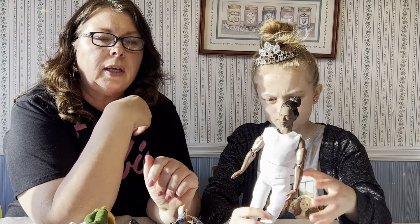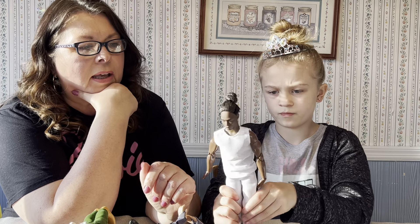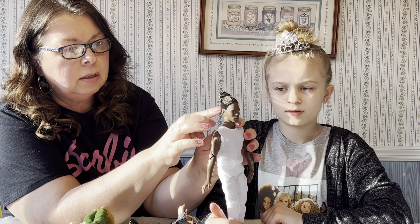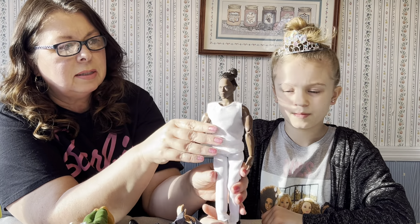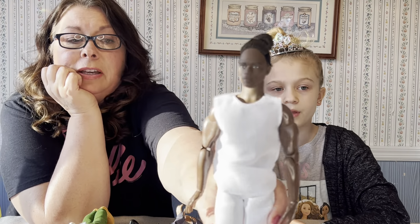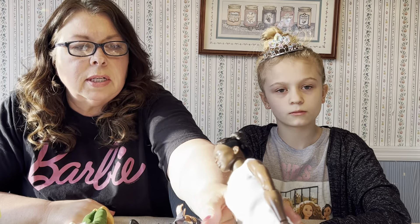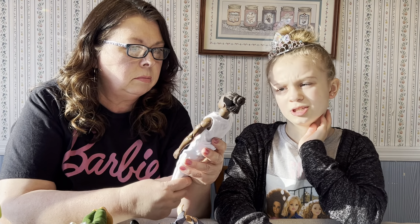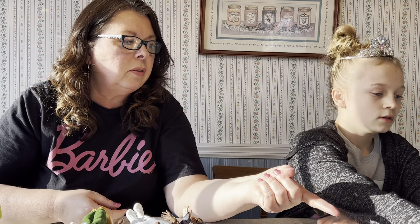I wasn't a Mattel Creations member when he came out, so I kind of missed these ones that were all in black and white. I like his hair — he's got flocked hair and some braids, but such an amazing face mold with high cheekbones. I just think he's super handsome. Some people are using his body for other things, but I love his face so I'm not taking his head off.